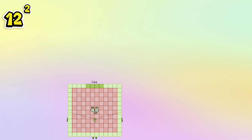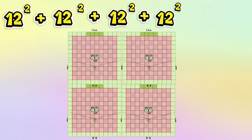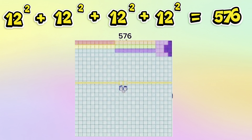12 squared plus 12 squared plus 12 squared plus 12 squared is equals to 576.